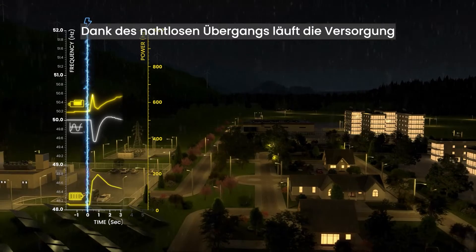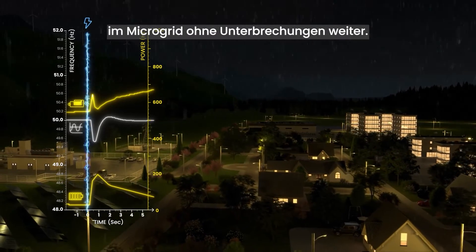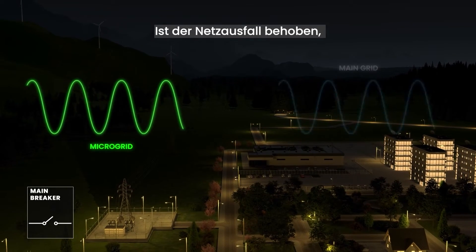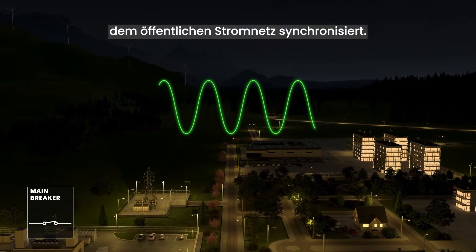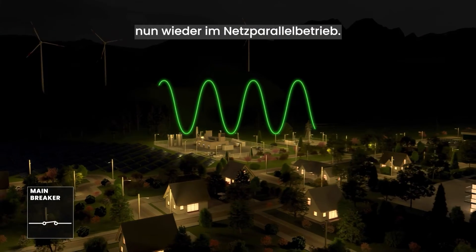Thanks to the seamless transition, microgrid operations continue without any noticeable disruptions. Eventually, the grid failure is resolved, and the microgrid reconnects and synchronizes back to the main grid. The microgrid is now back in grid parallel mode.